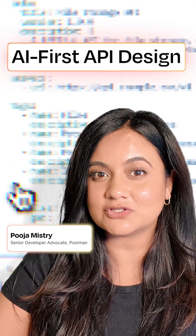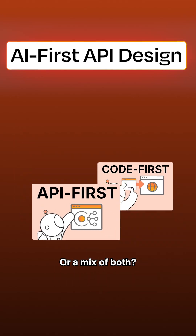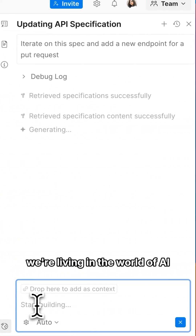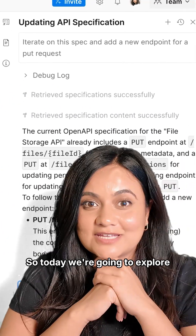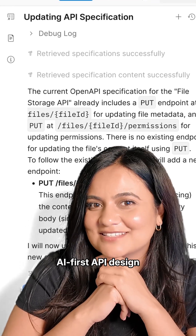When it comes to designing APIs, do you go code-first, API-first, or a mix of both? As we all know, we're living in the world of AI, so today we're going to explore AI-first API design.